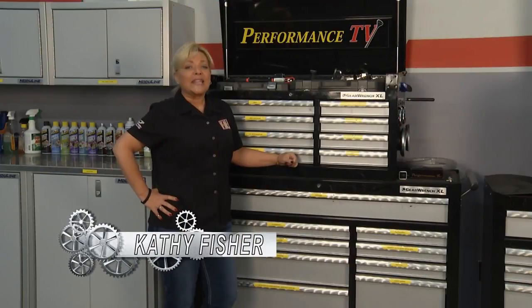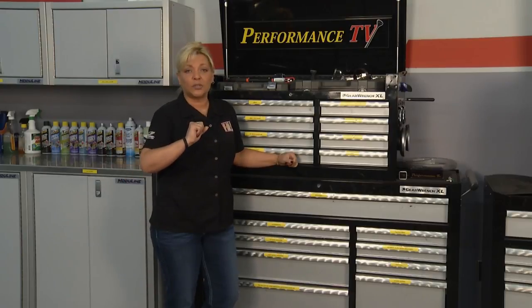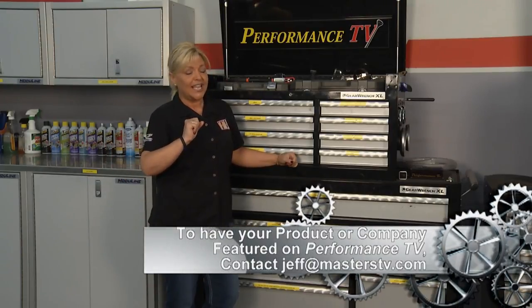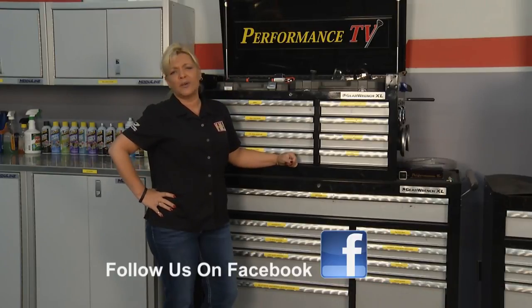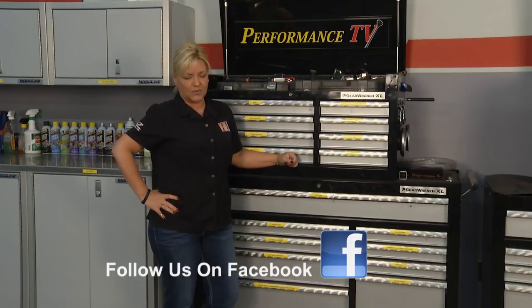That's all we have time for this week. If you have a product you'd like to have featured on television, just contact Jeff at masterstv.com, and we'll have so much more again next week on Performance TV.